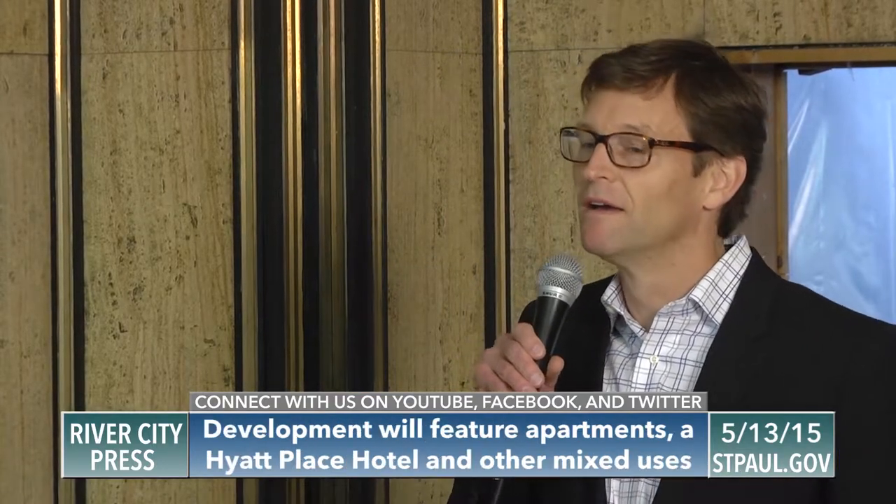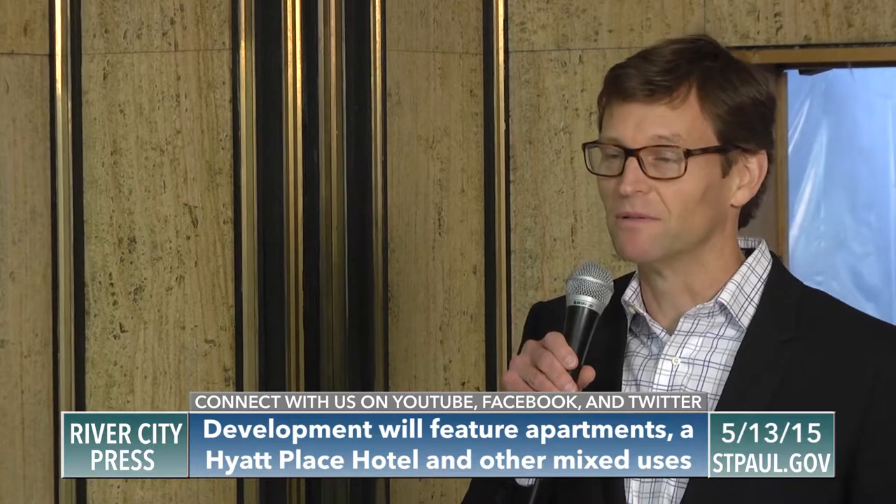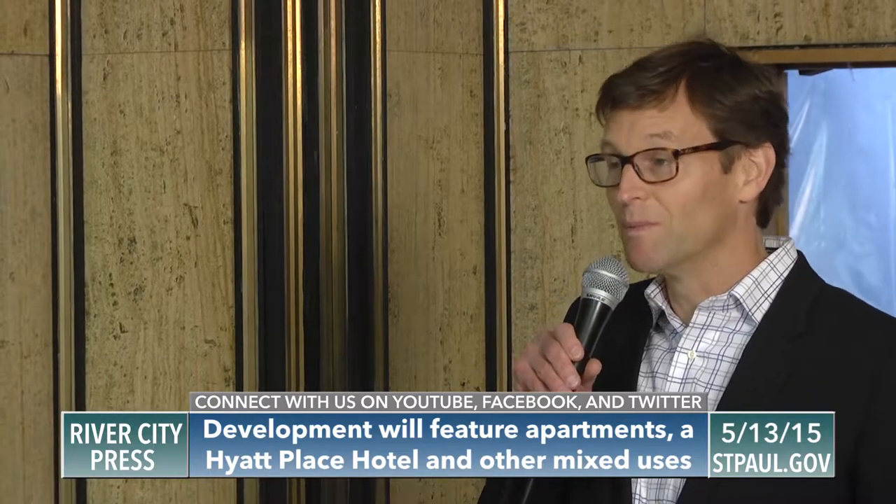This gorgeous building was built in three phases — 1934, 1939, and 1961. It's 748,000 square feet, and at one time had three eight-hour shifts running around the clock, employing six thousand people. When we bought it, it was completely empty.